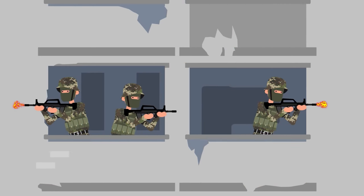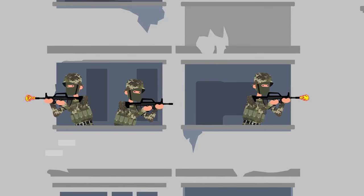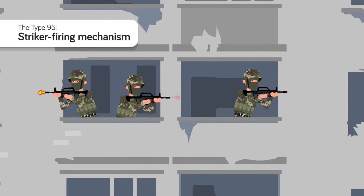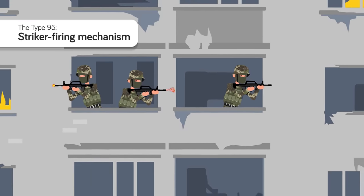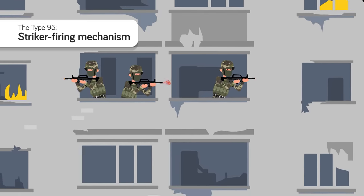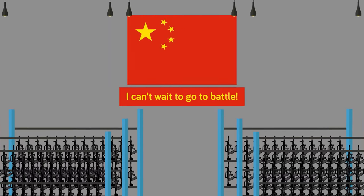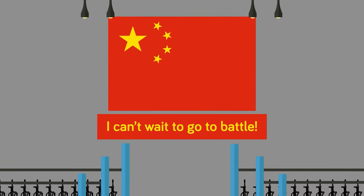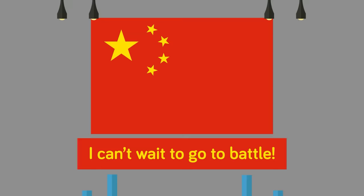What is certain is that the Type 95 is a simple rifle requiring little training to become proficient with. One of its simplest features is its striker firing mechanism — with a striker method, the hammer and firing pin act as one unit, greatly reducing the number of parts needed and making it easier to take apart and clean in the field. The Type 95 is also a well-balanced rifle with a low center of gravity, giving the shooter a smaller profile in combat. However, the Type 95 has never actually seen combat, so its performance against other rifles has yet to truly be determined.